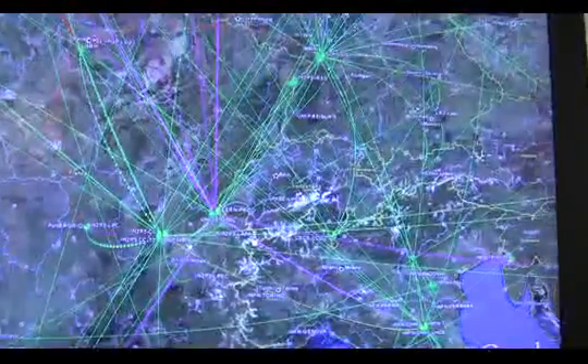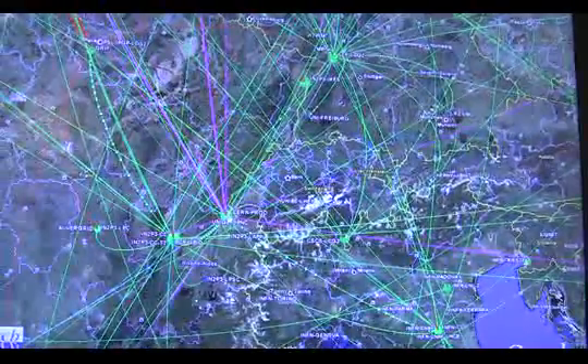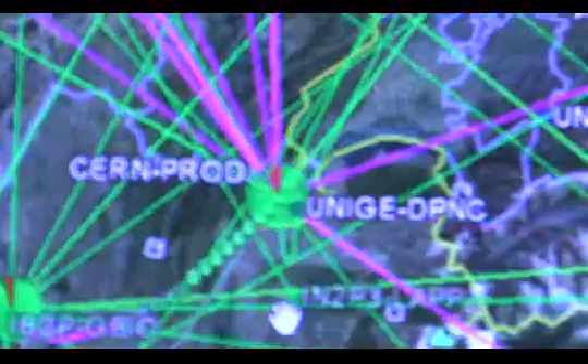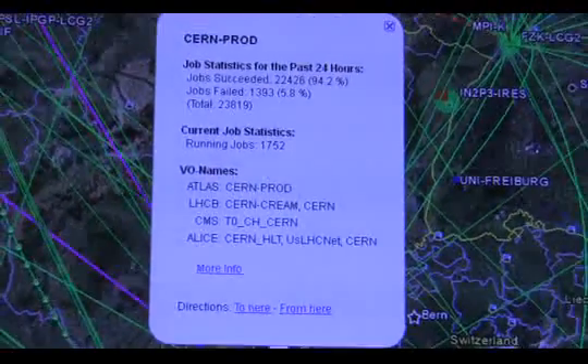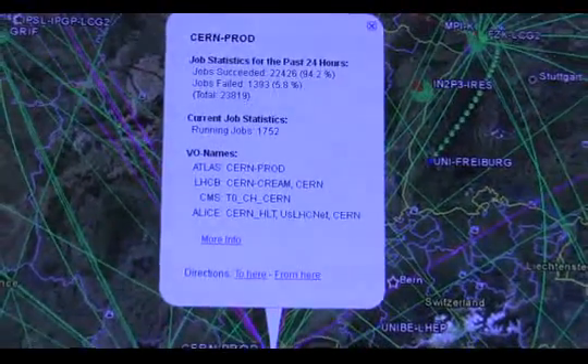Primarily, we start here at CERN. We can see CERN here on the map. If we click on it, we can go into a little bit more detail. There we can see the processing that's been going on during the last 24 hours. There are thousands of jobs that have been processed.